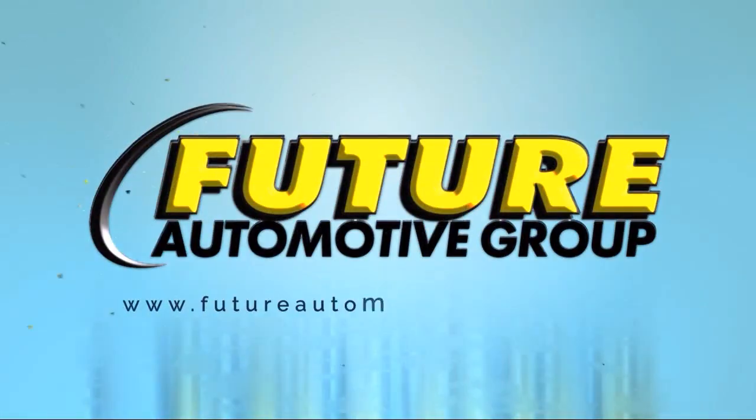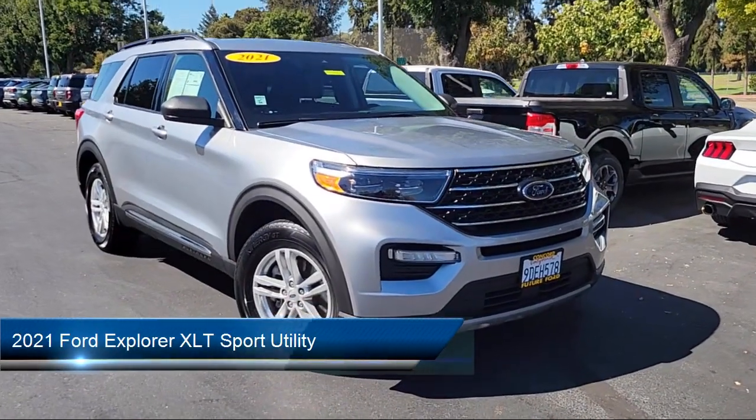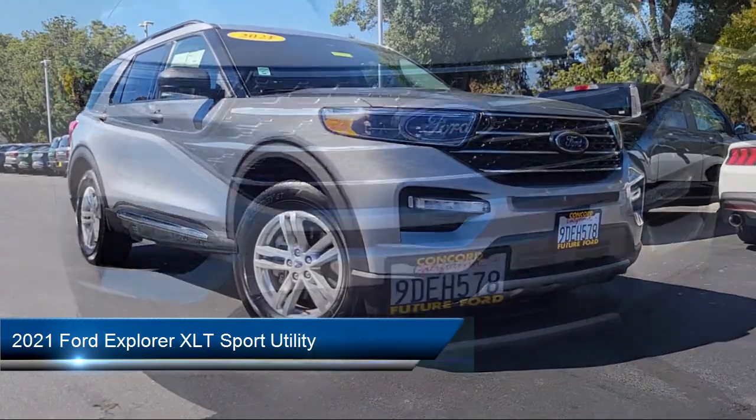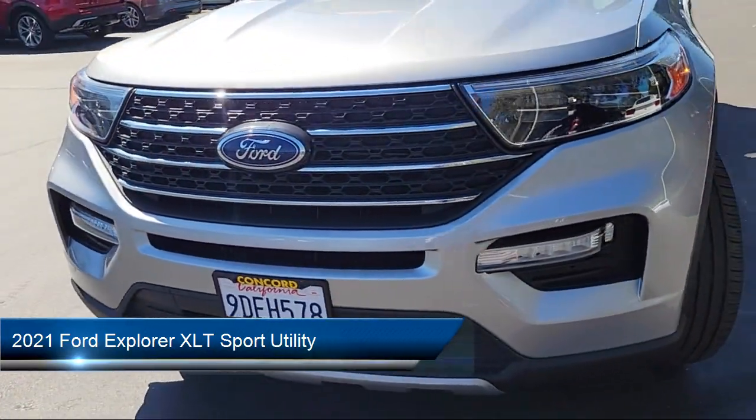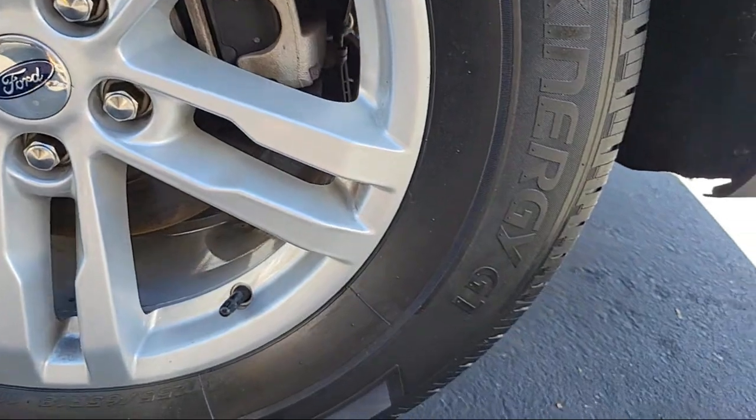For three generations, the Future Automotive Group has been Northern California's premier automotive dealer group. Here's another example of a great vehicle from our giant selection of pre-owned cars and trucks. This one comes equipped with FordPass Connect.